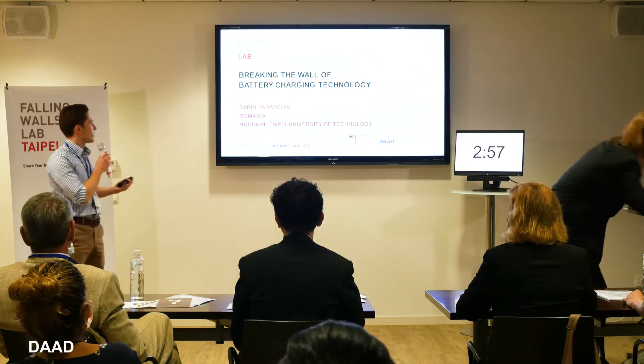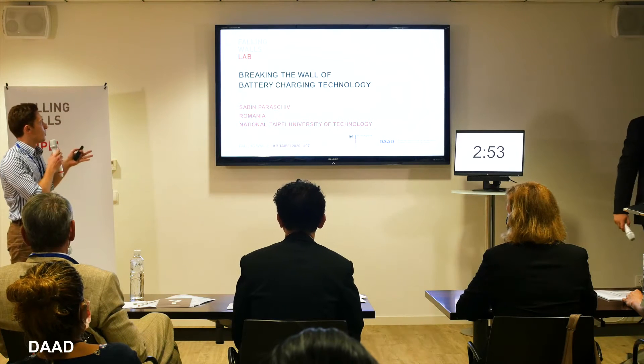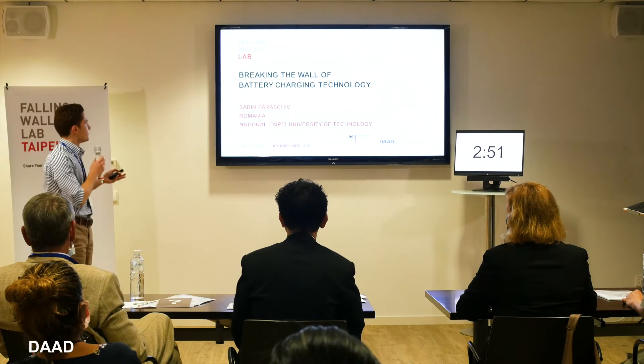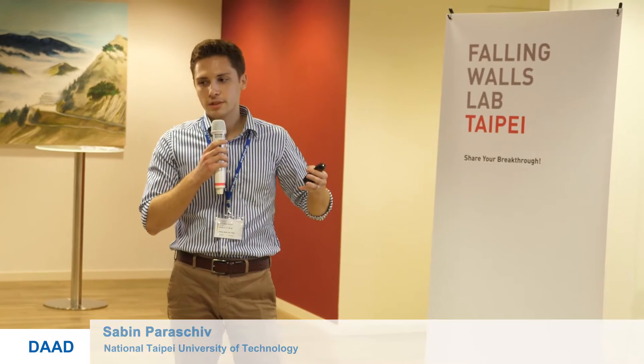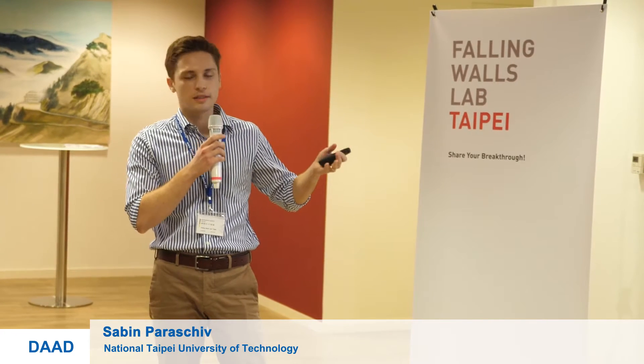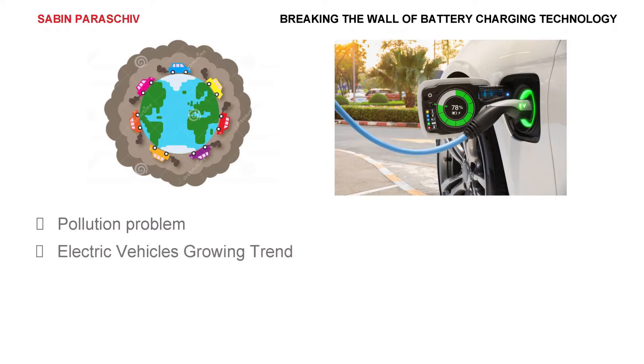Hello everyone, my name is Sabine, I'm from Romania. Today I'm going to present how to break the wall of battery charging technology pollution. This is a big problem — vehicle transportation pollution comes from one-third of the total greenhouse gas emission every year.